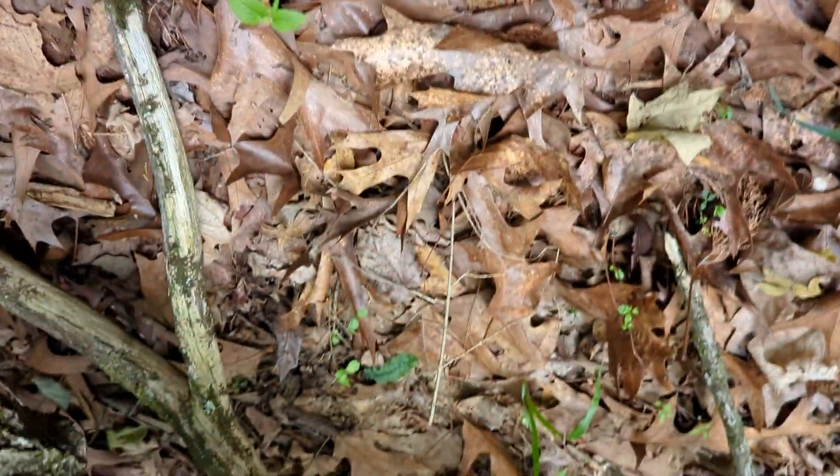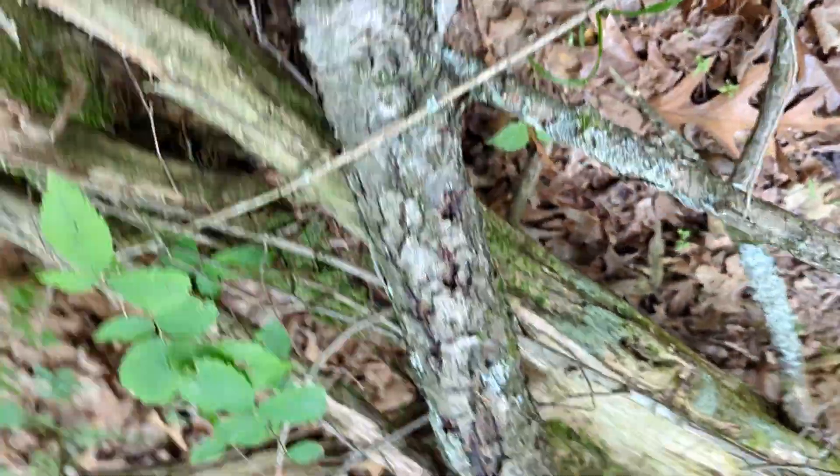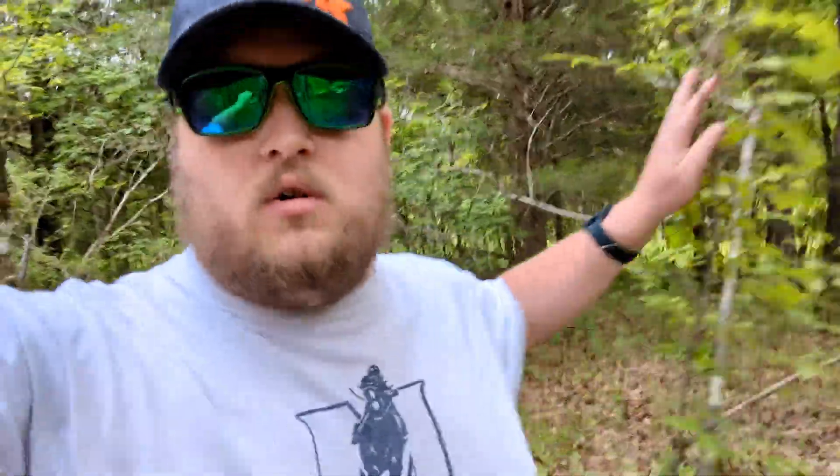Alright, there we go — it'll just sit right in there, not too bad. That one wasn't too hard to find, just kind of right in here, pretty easy and quick. We're gonna keep walking the trail a little bit — I think there might be one more down there that we'll find.